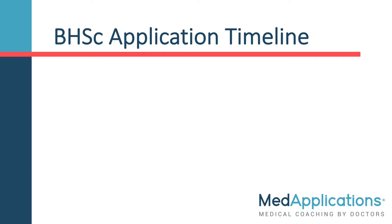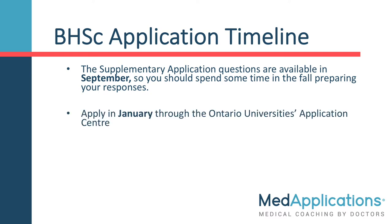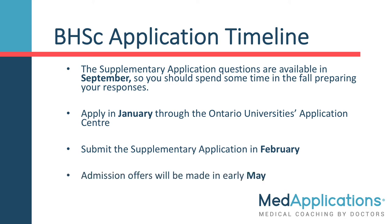Let's go over the application timeline. The supplementary application questions are available in September, so you should spend some time in the fall preparing your responses. Apply in January through the Ontario University's Application Centre. Submit the supplementary application in February, when you are emailed with the online access instructions.